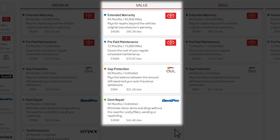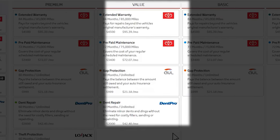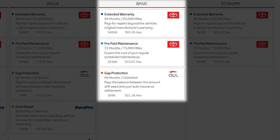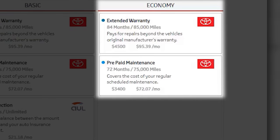You can get our value plan, which does not include the LoJack, if that would be easier for you, or perhaps the basic plan, which just includes the extended warranty, the prepaid maintenance that you're getting at wholesale, and the gap insurance in case you don't want to put that 20% down. Or as a last resort, some folks opt for the economy plan where they get just the prepaid maintenance and the vehicle service contract. Either one is fine with me, whatever you may choose. My job is to just make you aware of them.